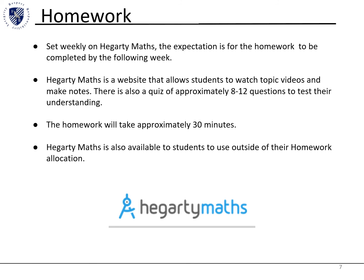Homework is set weekly and we expect it to be completed by the following week. It should take about 30 minutes in all. It involves watching a video, making notes from that video, and then doing a quiz of approximately 8 to 12 questions, which tests the understanding from the video.